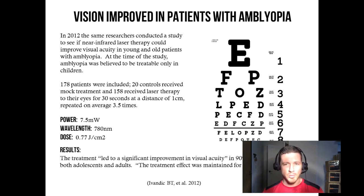At the end of the study, results showed that the treatment led to a significant improvement in visual acuity in 90 percent of eyes treated, in both adolescents and adults. For the first time, it has been shown that we now have an effective treatment for amblyopia in adults. The treatment effect was maintained for at least six months — and if they had followed up beyond six months, who knows how long it would have lasted.